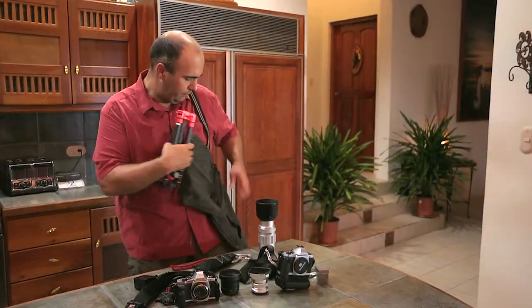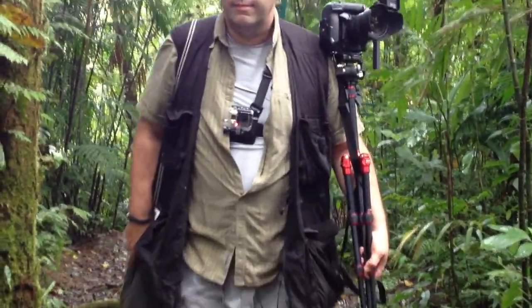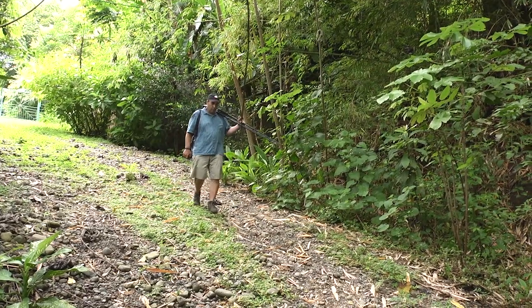First up, we're going to talk a bit about getting ready for the trip. What gear do you need? What sort of things should you pack? What does this country hold? So you sort of know what Costa Rica is like and how you're going to get around the country.